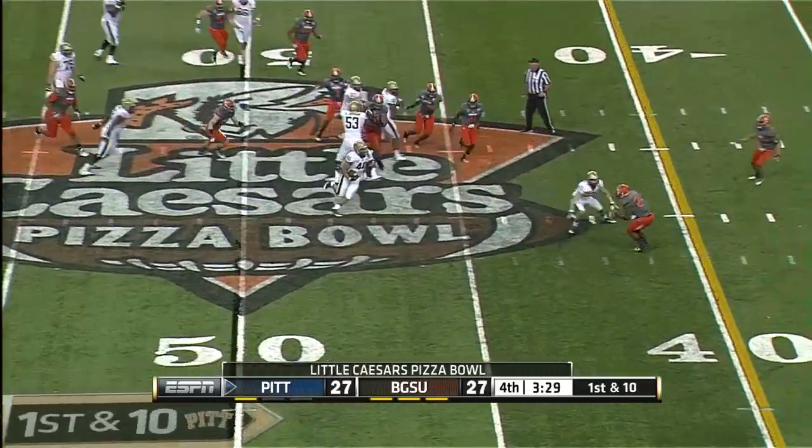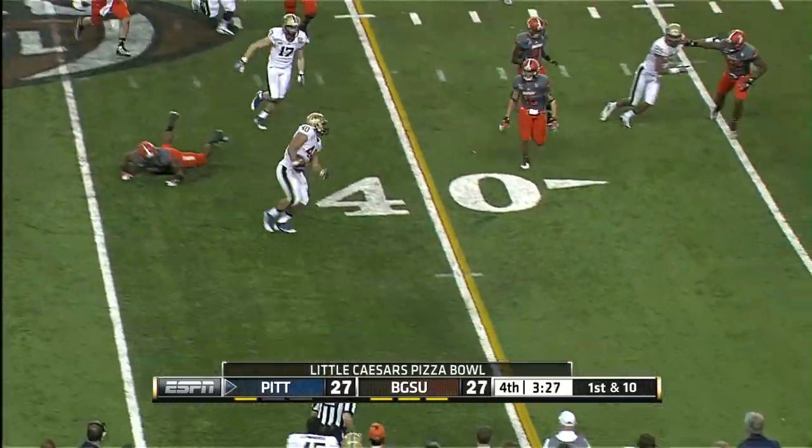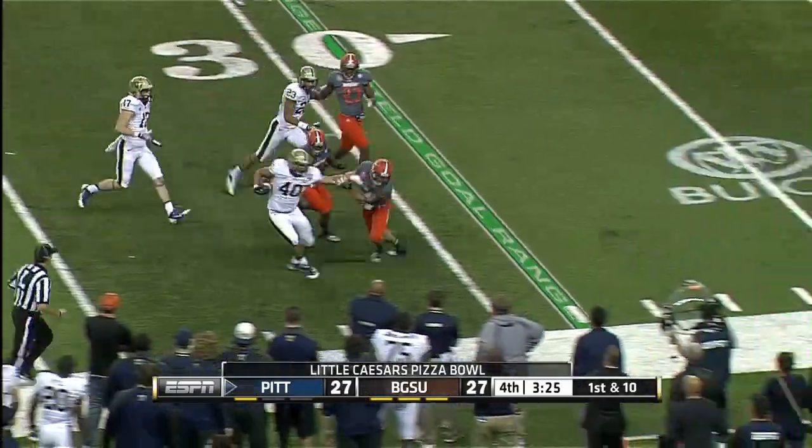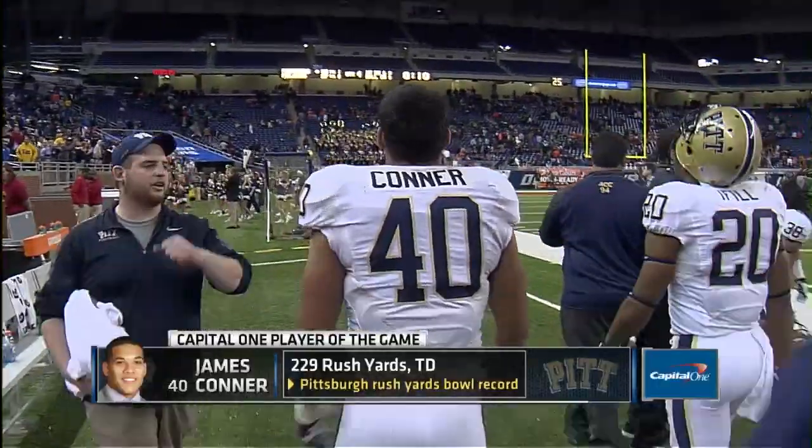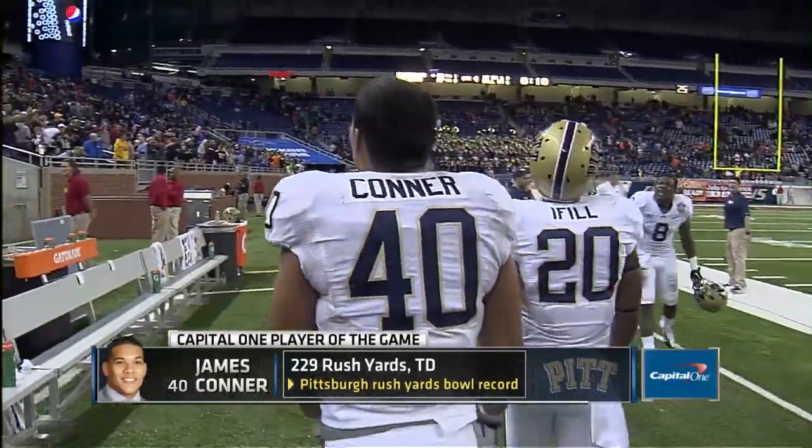Back on the ground. Connors going to break free here — he'll have the first down. Connors! 220 yards! You just beat a record held by one of the greatest players in the history of football, Tony Dorsett.